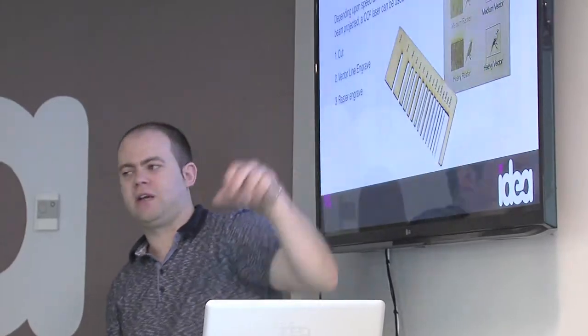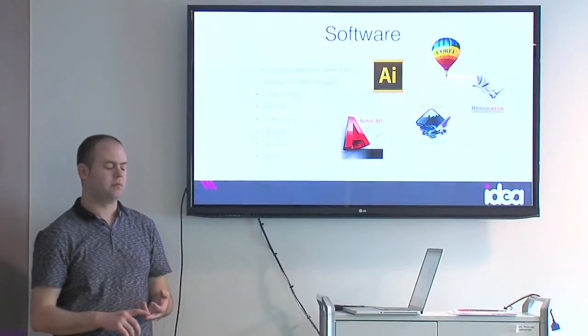My name is Jermit Kelly, I'm the Idea Centre Coordinator here in South West College. We work with industry and students here in the college, taking them in and delivering workshops and masterclasses in things like digital fabrication, 3D printing, laser cutting, CNC machining, and design thinking as well.